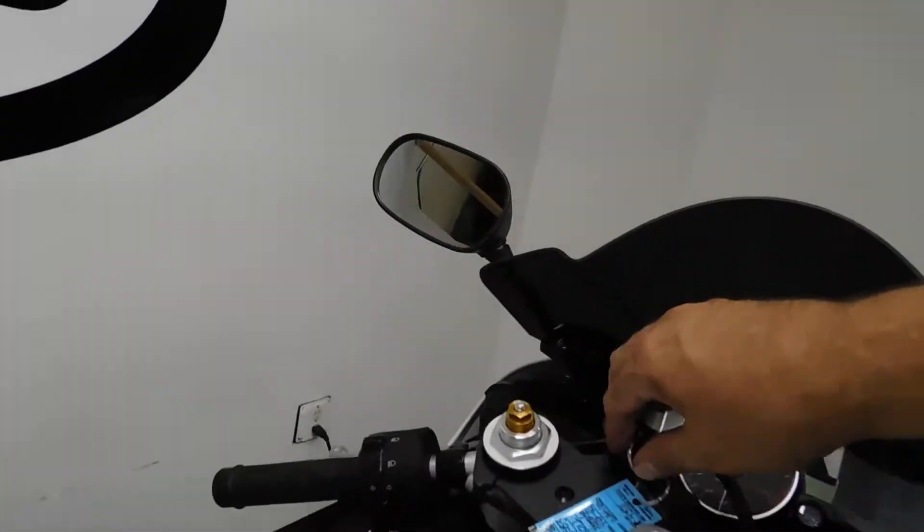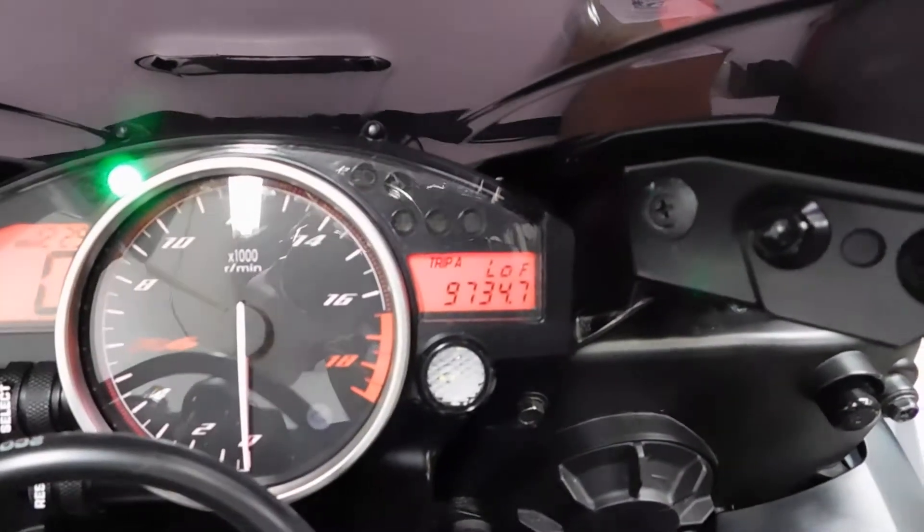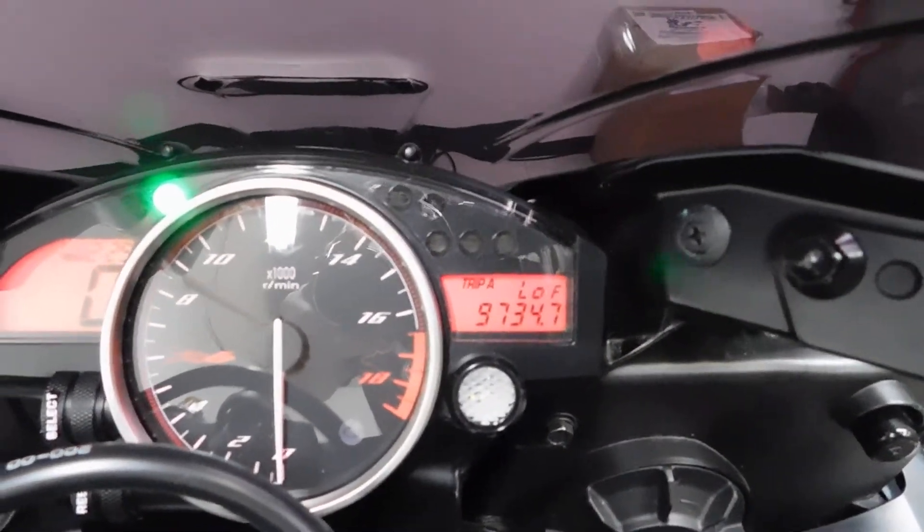Alright, let's show you those miles now. 9,734 is what's on it.